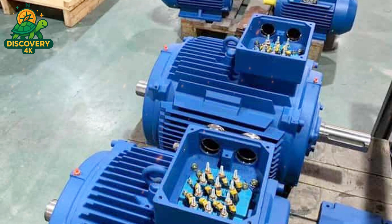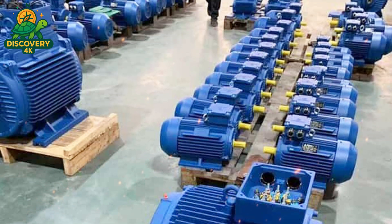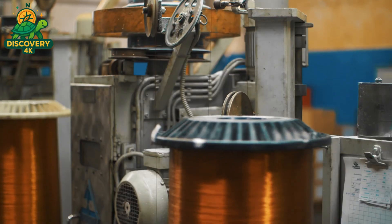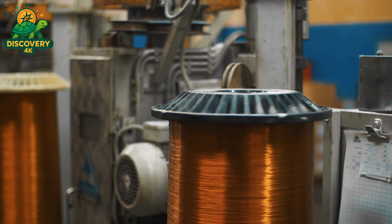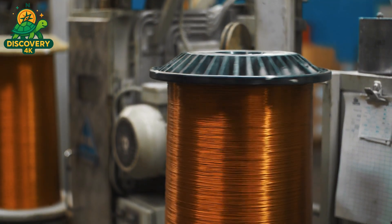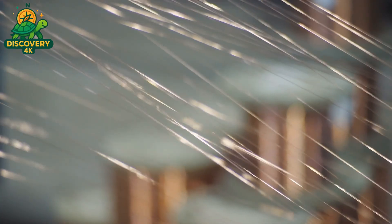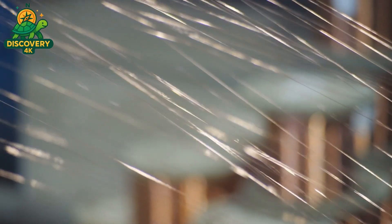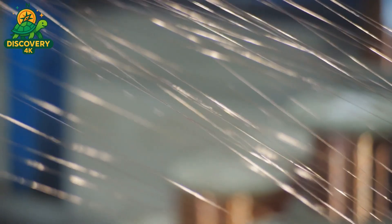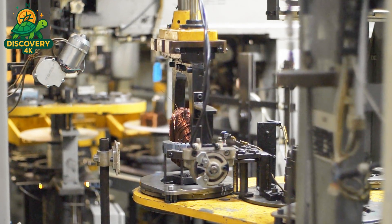At the center of every electric motor are two vital components: the stator and the rotor. Together, they form the beating heart of the machine, converting electrical energy into mechanical motion with remarkable efficiency. Once the raw materials have been purified and shaped, they move into the precision engineering phase, where each part is carefully manufactured to tight tolerances. Let's begin with the stator — the stationary part of the motor.